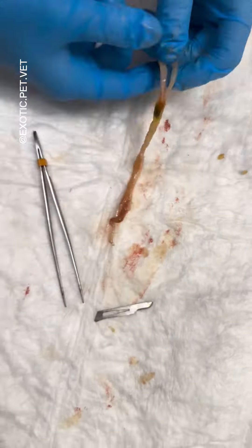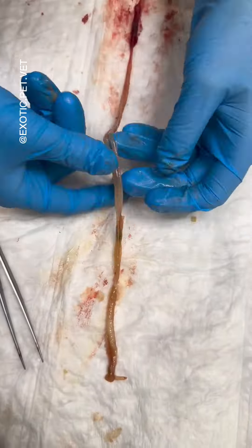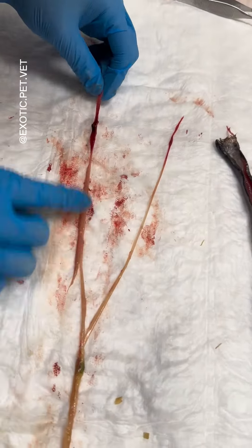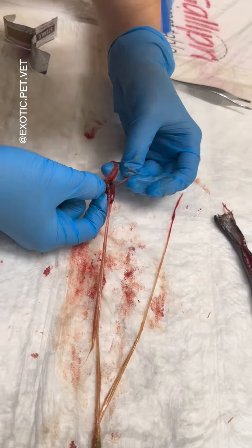The snake possessed two esophaguses and stomachs, which seemed to join into a single GI tract just before the gallbladder, which is green. The rest of the small and large intestine were very underdeveloped.